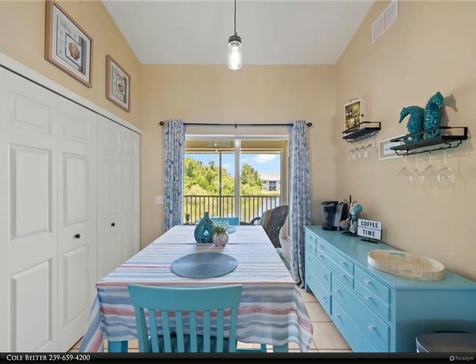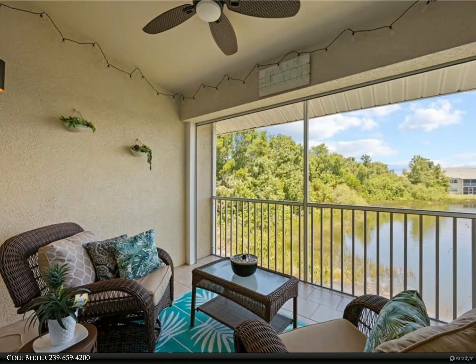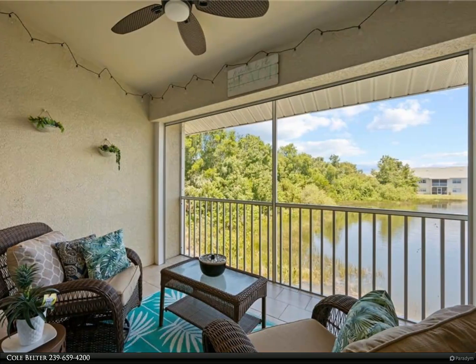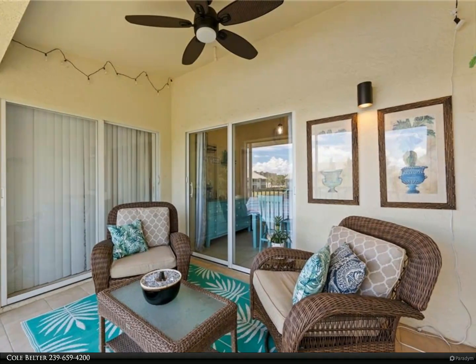Other features include an electric roll-down hurricane shutter on the lanai, a roll-down in the master, a one-car garage, and additional parking for guests. Don't miss out on this incredible opportunity — schedule your private showing today. For more information, contact Cole Belter at 239-659-4200.